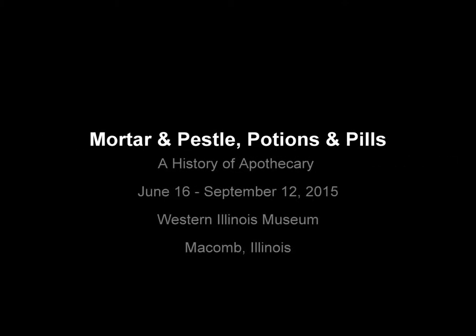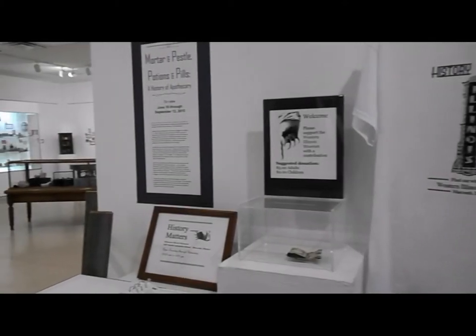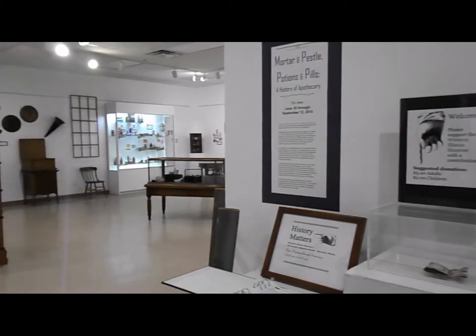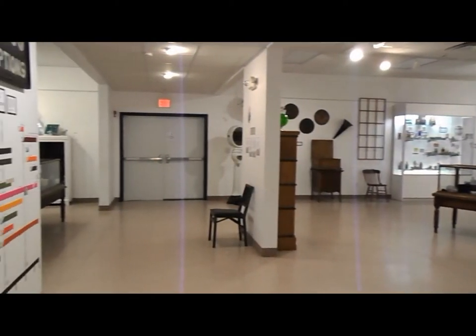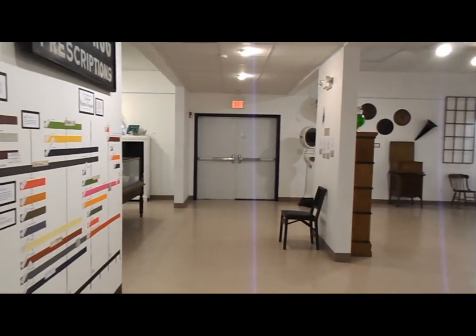The Western Illinois Museum's current exhibit, Mortar and Pestle, Potions and Pills, features three of the museum's collections that illustrate the changes to what we know today as the pharmacy. The exhibit will be on view through September 12, 2015.